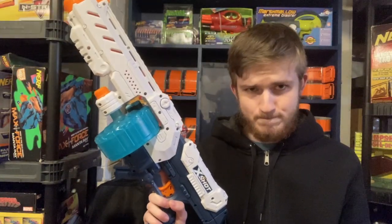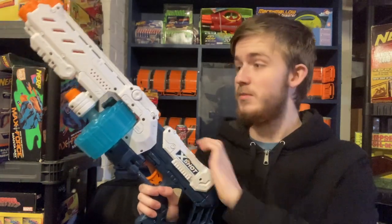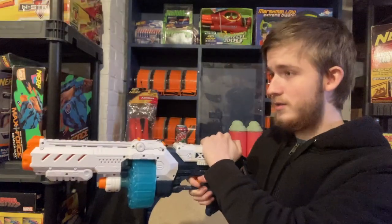I don't know what this is, I don't care what it is. All I know is it was three dollars, it has darts in it, and it probably works. Yep.